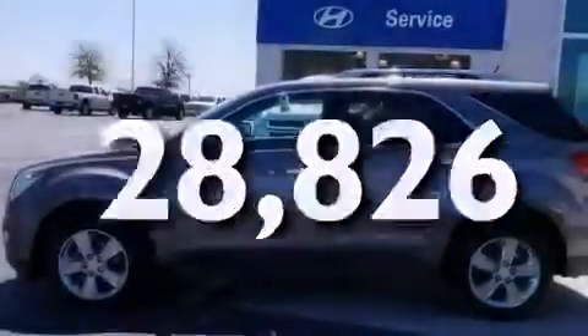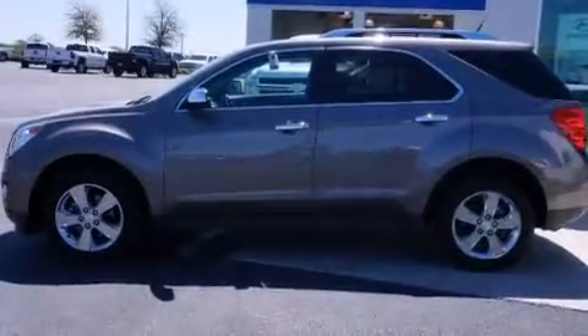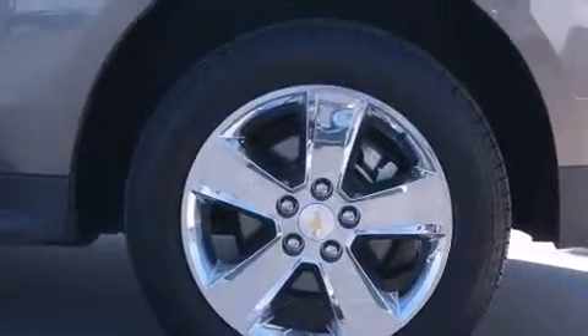With an EPA estimated rating of 32 miles per gallon on the highway, it doesn't compromise fuel efficiency for size, comfort, or fun.